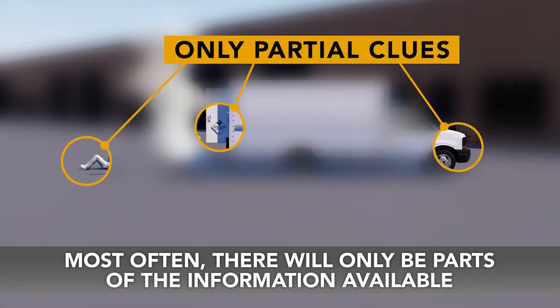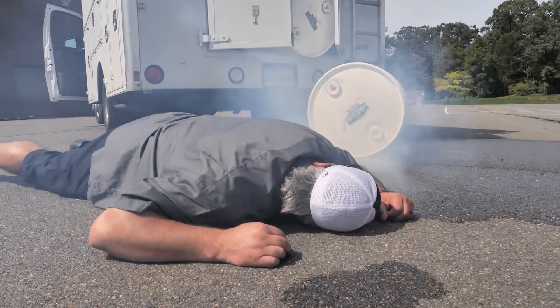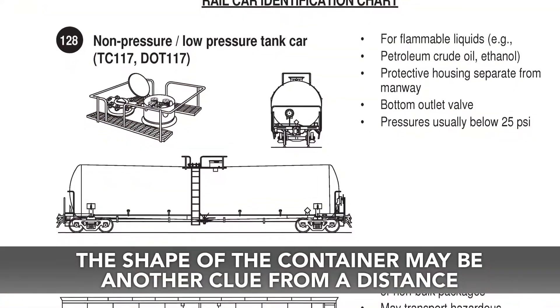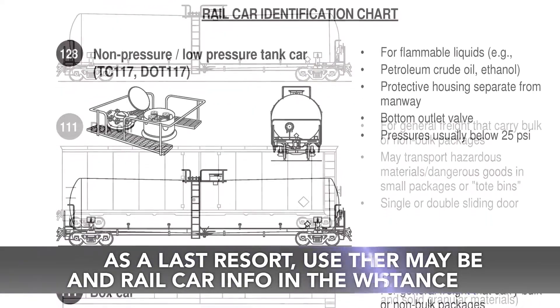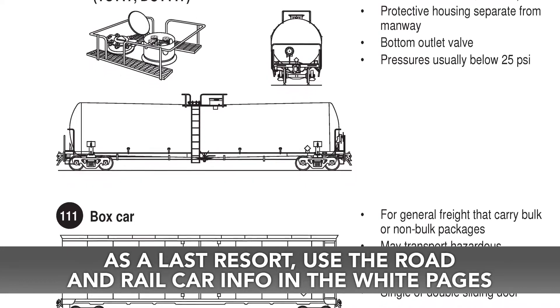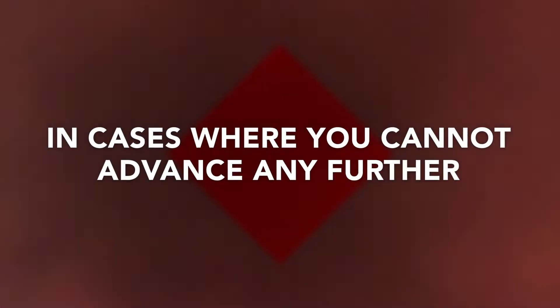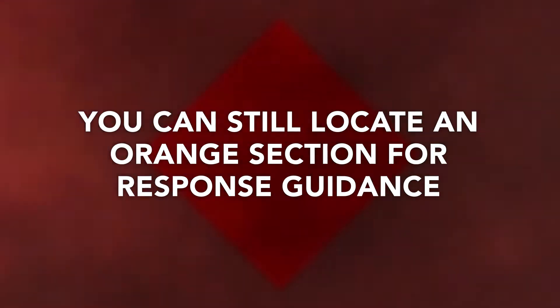Most often, there will be only parts of the information available, depending upon the nature of the incident. The appearance of colored smoke, a vapor cloud, or people who collapsed with no apparent cause may be your very first clue to the presence of hazmat. The shape of the container may be another clue from a distance to indicate a vehicle is carrying hazmat. As a last resort, you could use the road and rail car information chart in the white pages. As you get closer, you may be able to see only the color of a placard or other markings on the vehicle. In cases where you cannot advance any further, you can still locate an orange section for response guidance, even if you only have the vehicle shape or the color of the placard.